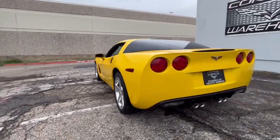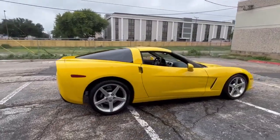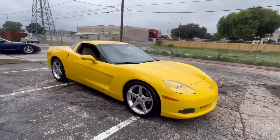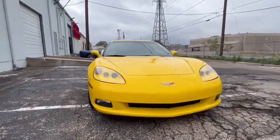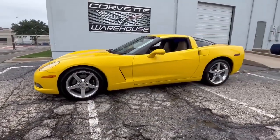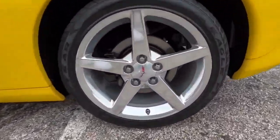Financing options are available, and all trade-ins are welcome. To discover more about this extraordinary Corvette, visit www.corvettewarehouse.com or call 972-620-8200. Don't miss the chance to own a rare and visually striking piece of automotive history with this stunning Millennium Yellow Coupe.